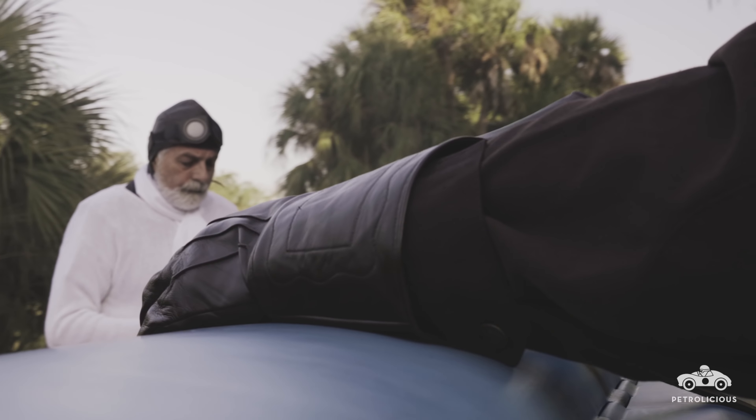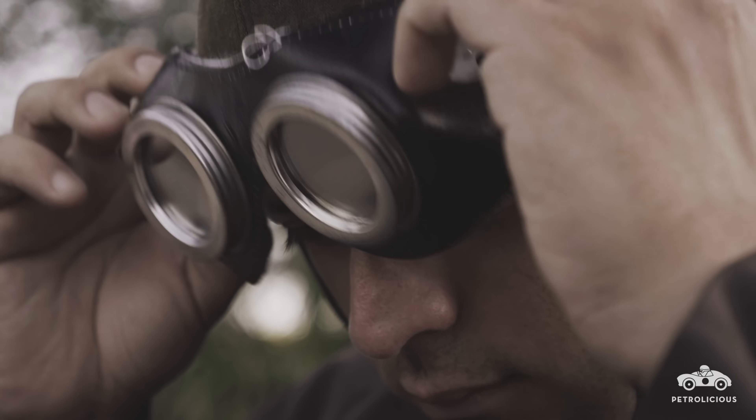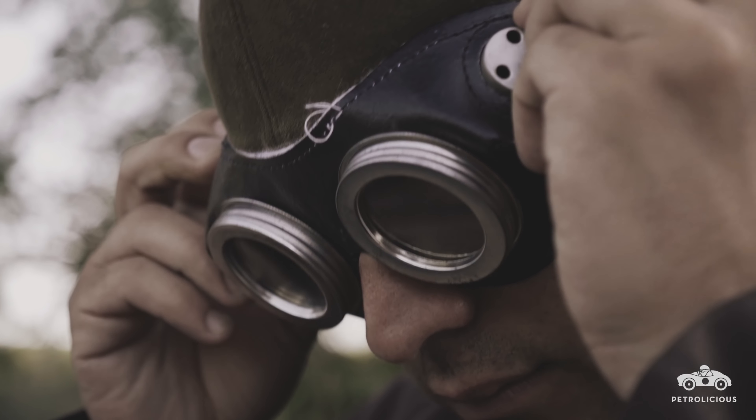Jump into the driving seat and away you go — it's the biggest thrill ever to drive that car. The torque is just unbelievable.